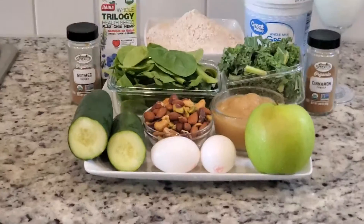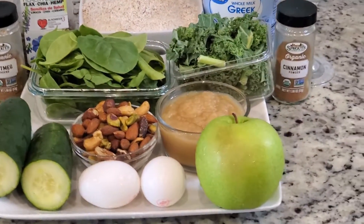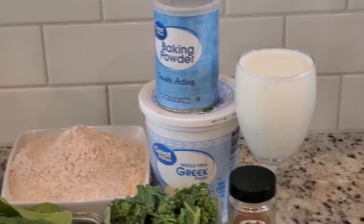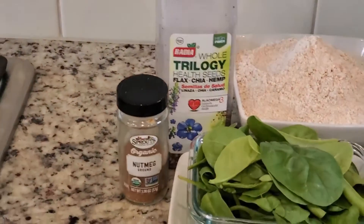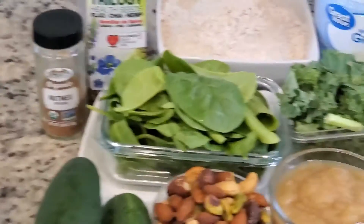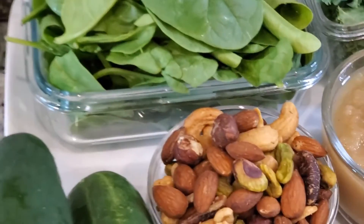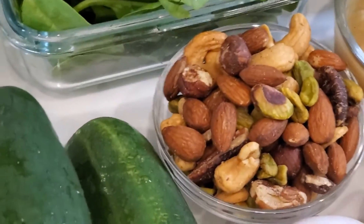To make this keto vegetable bread I'm using a couple of ingredients: I have cucumber, egg, apple sauce, cinnamon, kale, plain yogurt, baking powder, 2% milk, 100% wheat, tri-seed flax seed, chia seed, hemp seed, nut milk, and spinach. In this bowl I have almond, cashew nuts, pistachio, and pecan — five types of nuts which I'll be blending into my bread.